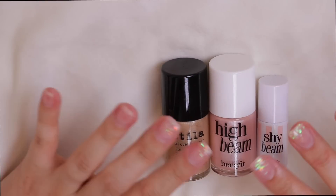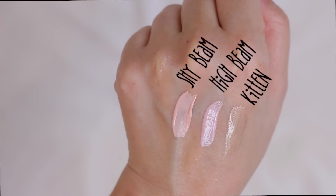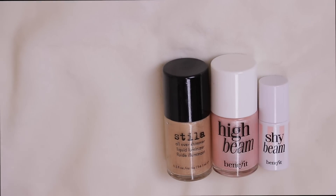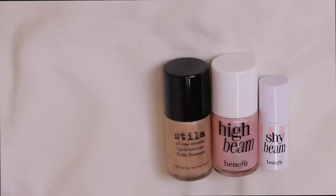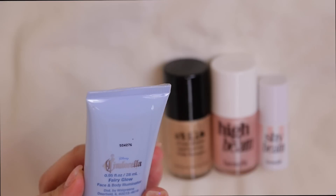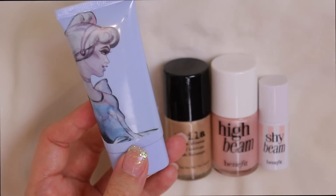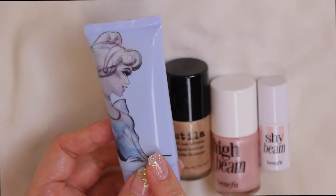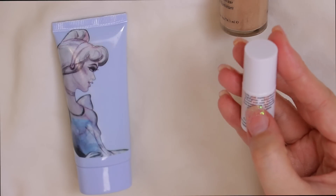Next I have highlighters in nail-polish-style packaging — one from Stila and two from Benefit. The Stila is pretty old, swatched clumpy, so it needs to go in the trash. I used to mix it into my foundation rather than wear it on top. High Beam is still good — I'll pass that on to a friend. I also have a Disney Cinderella fairy glow illuminator from Walgreens, featured in a drugstore dupes video; I prefer how the Benefit one applies so I'm keeping that.